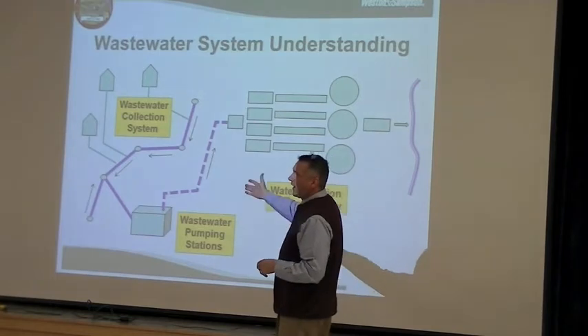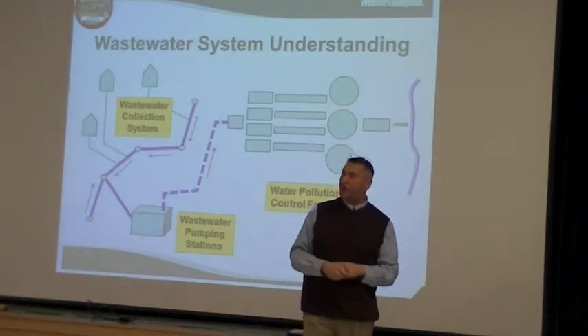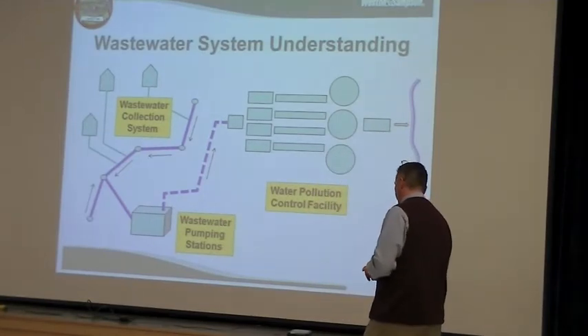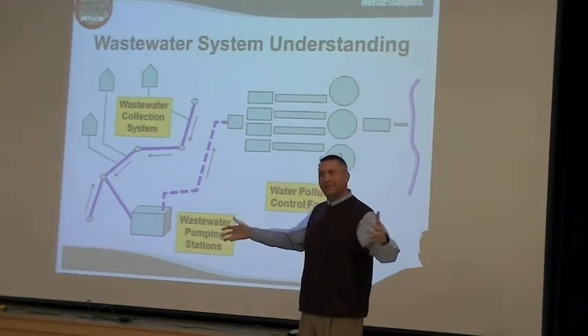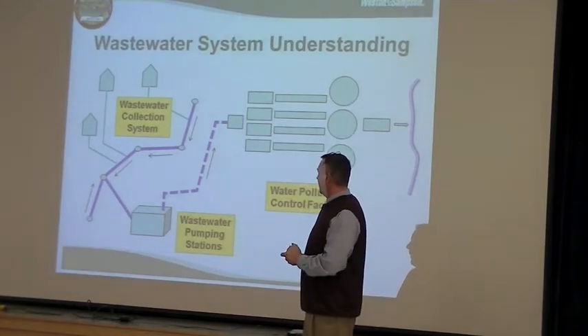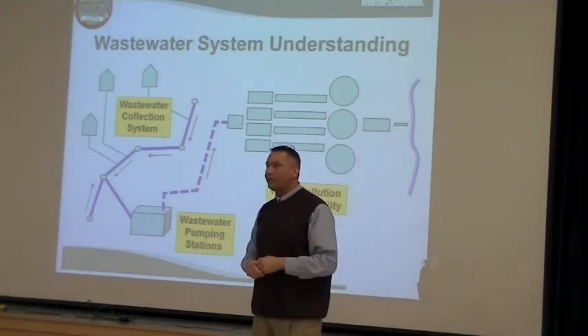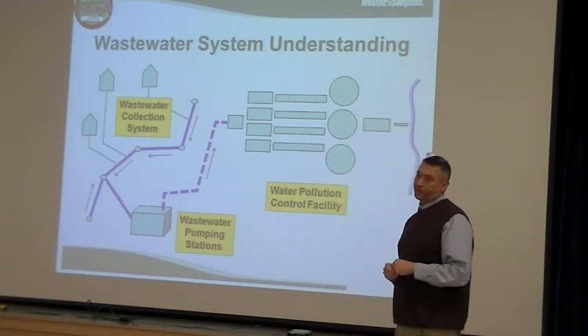And when it reaches a point where it has to be pumped up and over a hill, you hit the wastewater pumping station component of the system. Those are buildings and machines that pump the water — just like a sump pump in your basement, except bigger with a bigger motor — and it pumps it up to the next point where the flow can again go by gravity into the wastewater treatment facility.